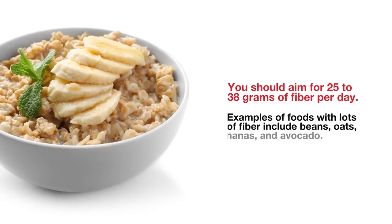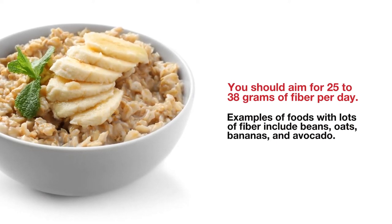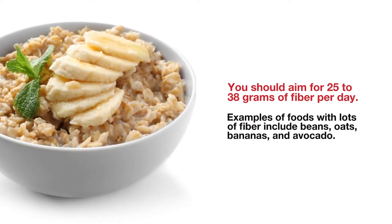Foods with a lot of fiber also digest slower, which makes you feel fuller and more satisfied after you eat. You should aim for 25 to 38 grams of fiber per day. Examples of foods with lots of fiber include beans, oats, bananas, and avocado.